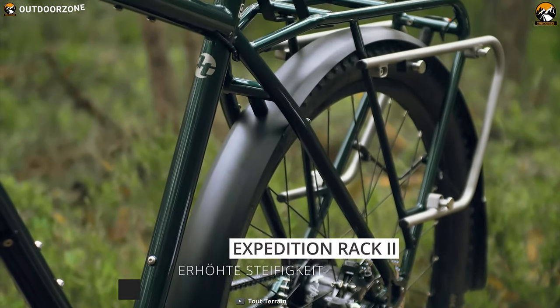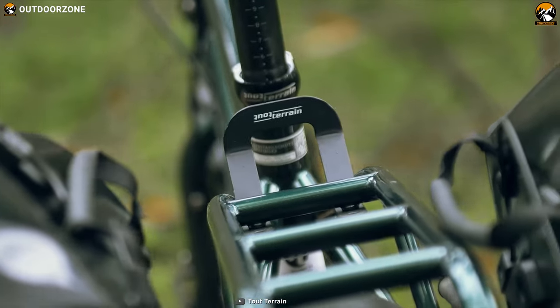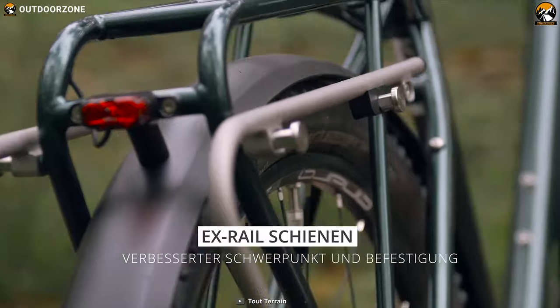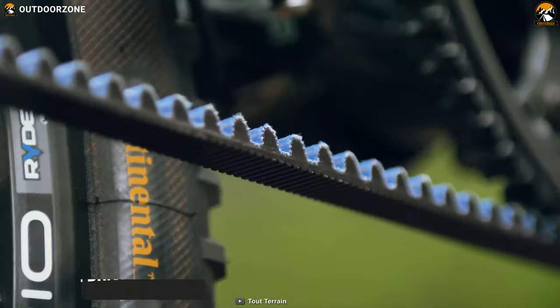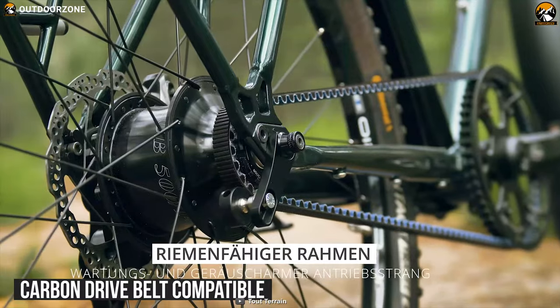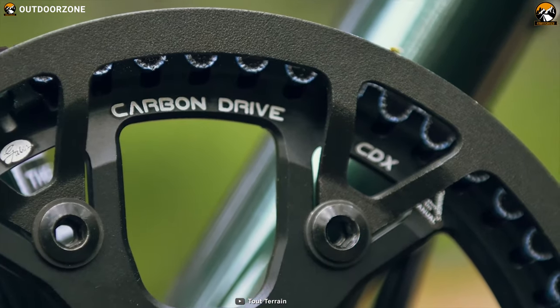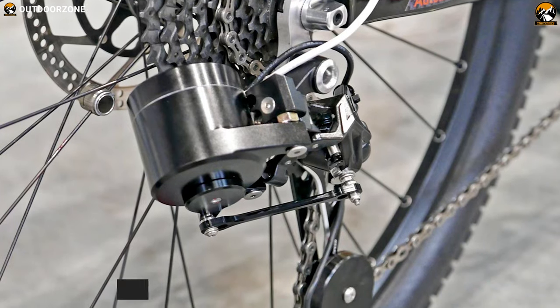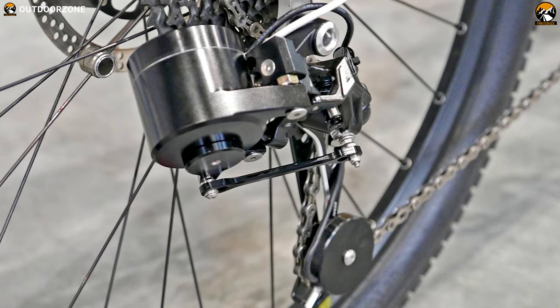It has a maximum weight capacity of 180kg, including rider, luggage, and its updated fully stainless steel expedition rack 2, which can be equipped with the latest modular X-Trail system from Tour Terrain. It is carbon drive belt compatible, and these belts last two or three times longer than a chain and require low maintenance and periodic cleaning. Finally, the Silk Road 2 also has the classic derailleur shifting system that provides fast and precise shifting.